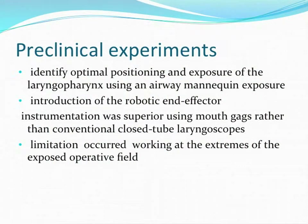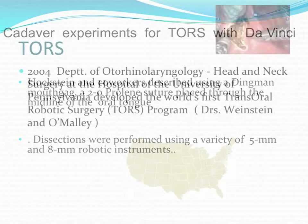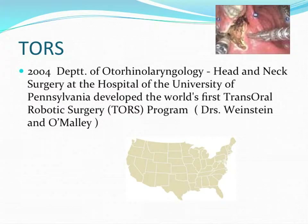Initially some preclinical experiments started using airway mannequin exposure to get exposure of the laryngopharynx. Conventional mouth gags were used first, and it was soon realized that robotic arms could not go into a conventional laryngoscope — mouth gags had to be used instead. Then Hoxton and co-workers used a Dingman and retracted the tongue with Prolene sutures, performing a series of cadaveric dissections using 8mm and 5mm robotic instruments. After this work, the actual clinical work of TORS started in Pennsylvania by Dr. O'Malley and Weinstein around 2004.